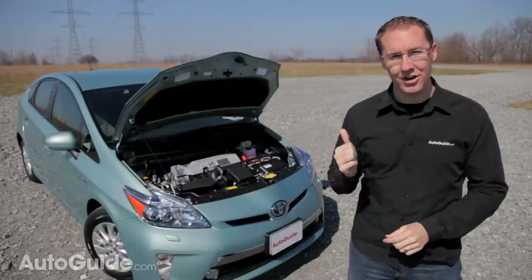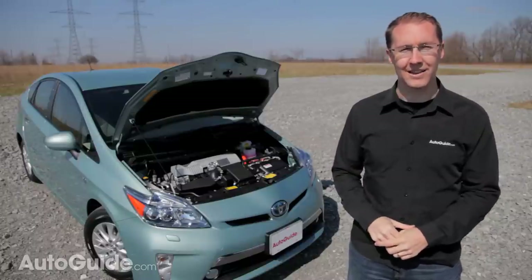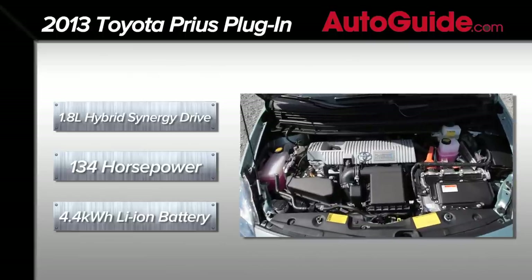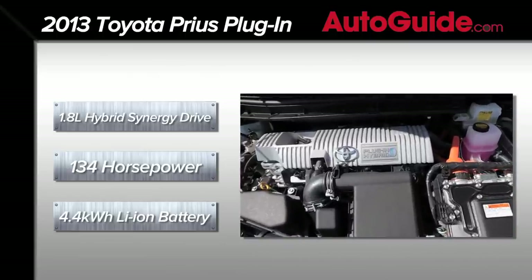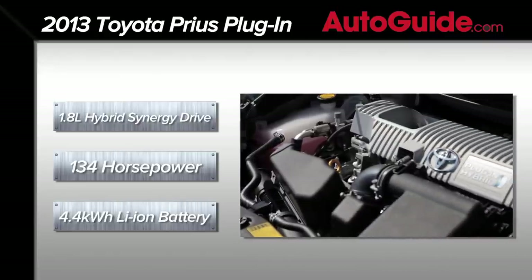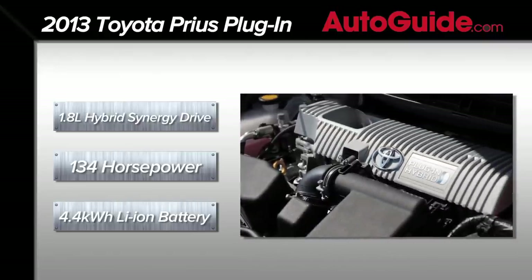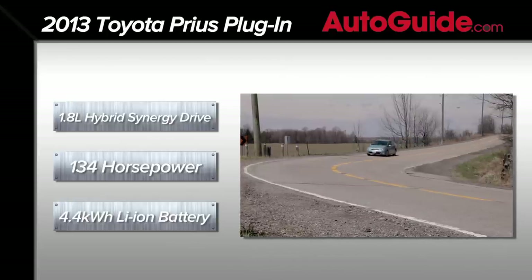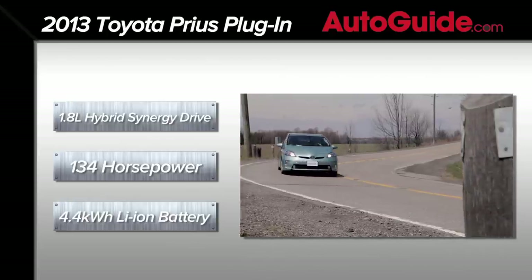It even appears to be the same under the hood, with an identical 1.8-liter four-cylinder engine mated to Toyota's Hybrid Synergy Drive system — except the plug-in hybrid is quite different. For starters, Toyota has finally made the switch from a nickel metal hydride battery pack to a lithium-ion one, which is now the industry standard. There's no more power on tap with a sluggish 134 horsepower, but there is a lot more range.